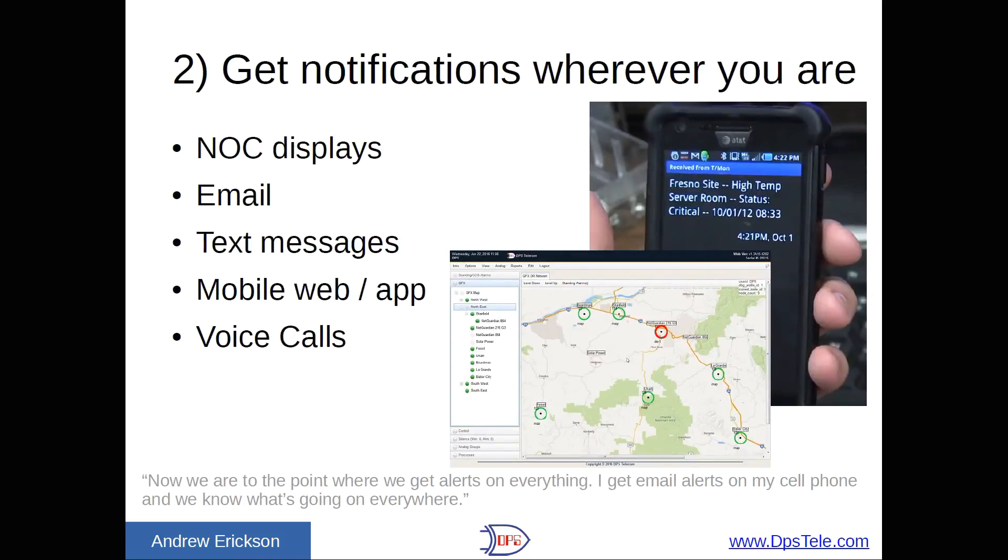Number two: you need to be able to get notifications wherever you are. If you're in the NOC looking at a big map display, that's great — but what happens when you leave? This is where you rely on emails going to your phone, text messages, a mobile web application, or even voice calls. These allow you to get out of the NOC, and especially if you're a medium-sized or small company without a 24/7 NOC, you need alarm information delivered to you after hours. As one rail agency contact said: 'Now we're to the point where we get alerts on everything. I get emails on my cell phone, and we know what's going on everywhere.' That's really the dream — situational awareness of everything, all the time.